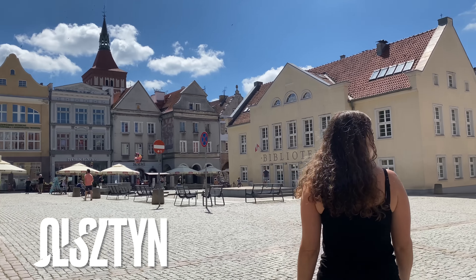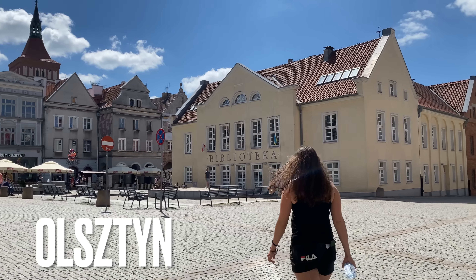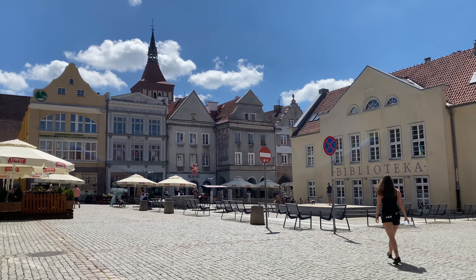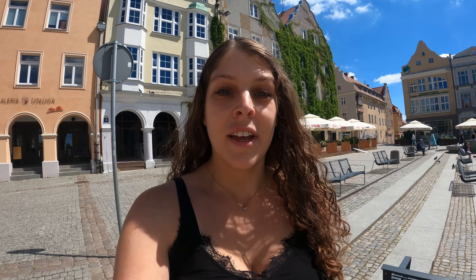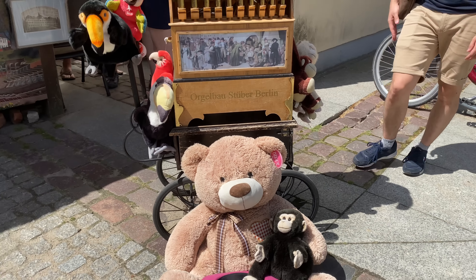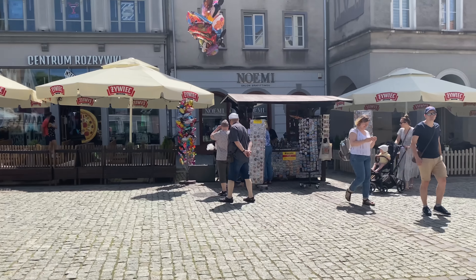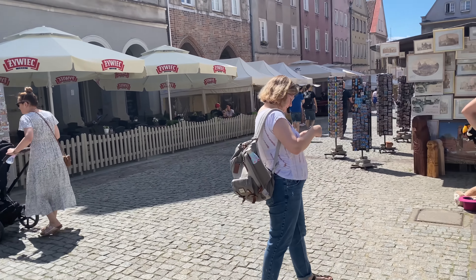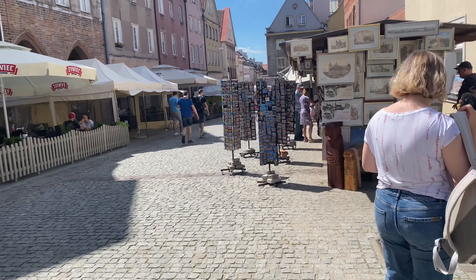Today is our very first day exploring Olsztyn and we thought there would be no better place to start than the Rynek area here — the main square of the city itself. It's giving really small city type of vibes, it's really cute. You have some people selling balloons and postcards in the distance, loads of cafes and restaurants around, and quite a few tourists exploring this area.